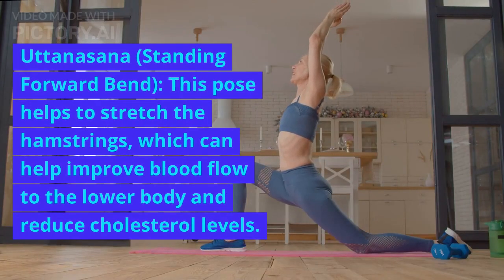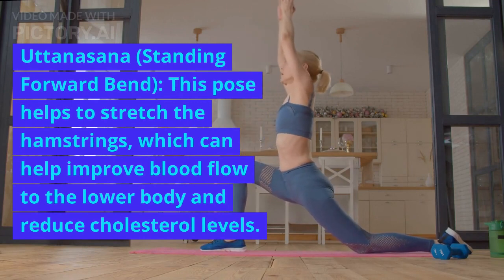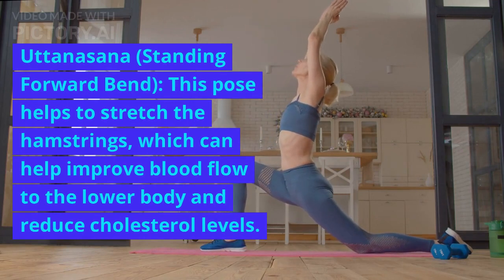Uttanasana, or Standing Forward Bend, helps to stretch the hamstrings, which can help improve blood flow to the lower body and reduce cholesterol levels.